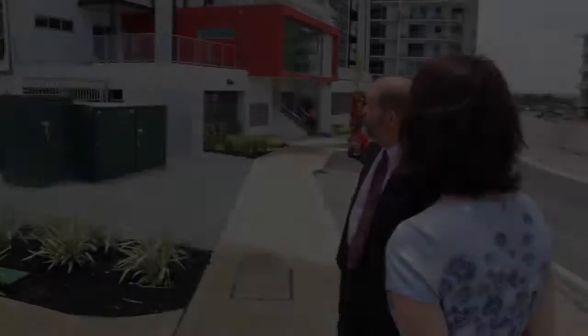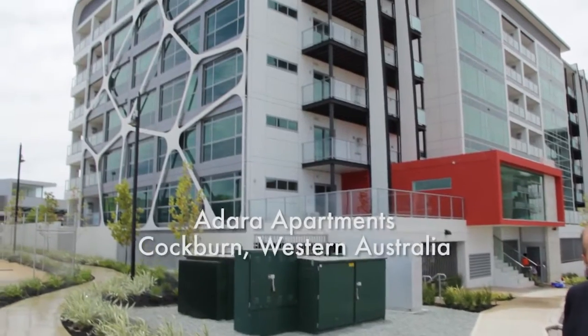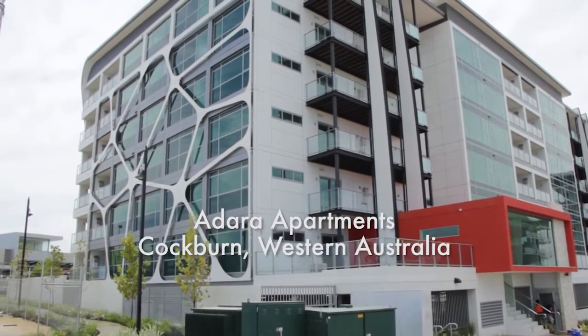Looking at the Perth skyline now, there aren't any modular buildings to see. But in 2014, the first modular building was constructed in Coburn Central. The building behind me is called the Dara Apartments — a modular construction of 77 apartments over six storeys. It's taken about 12 months to build, and by using modular construction we've got a whole range of benefits, particularly in the reduction of time it's taken to build the building.